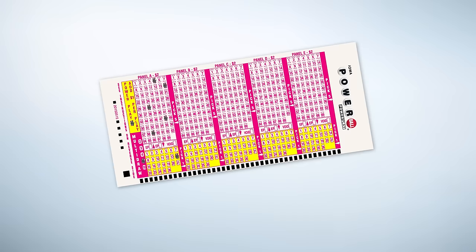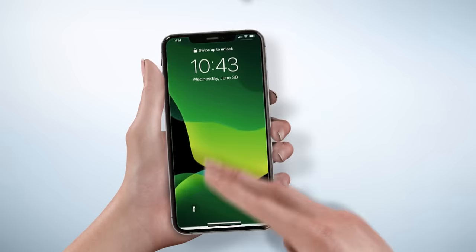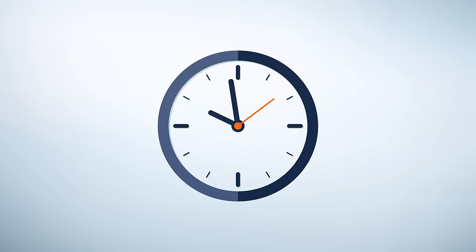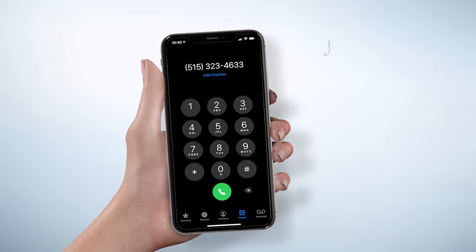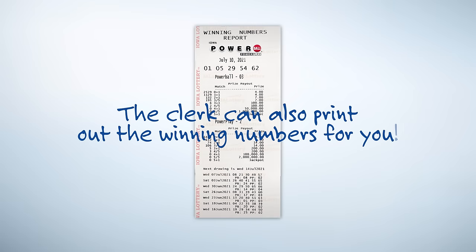Now that you have your play slip ready, just hand it to the clerk to get your Powerball ticket, or you can have them scan your e-play slip on your screen. Powerball drawings are held on Mondays, Wednesdays, and Saturdays at 9:59 PM Central Time. Check for the winning numbers online, directly on the lottery app, or by calling the winning numbers hotline at 515-323-4633. The clerk at any lottery terminal can also print out the winning numbers for you.